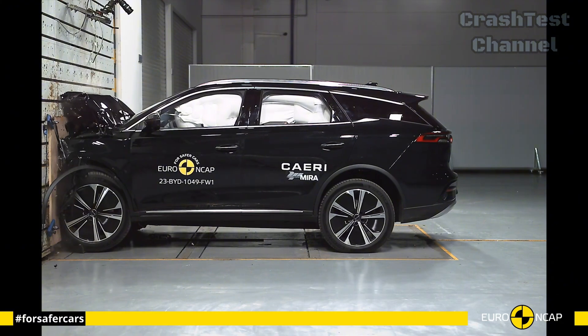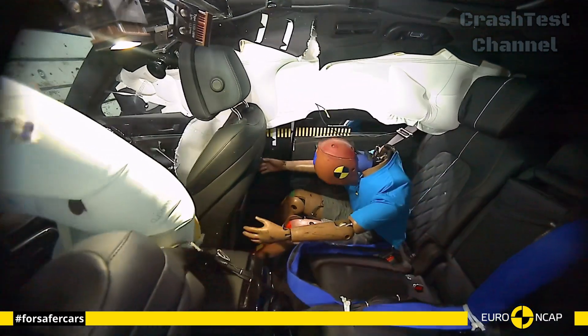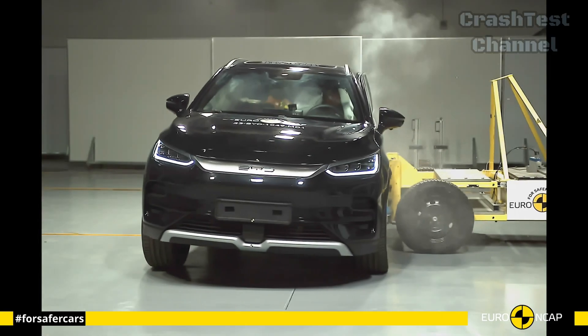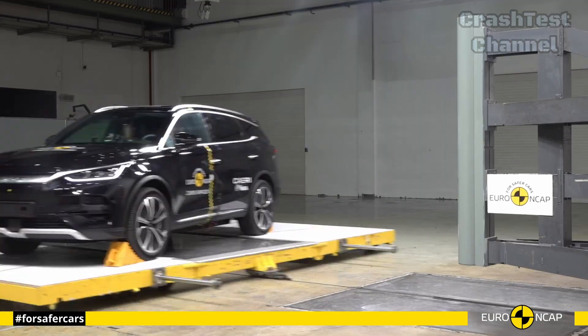In the frontal offset test, the Tang's energy-absorbing crumple zones and extensive airbag coverage ensured that all passengers were well protected. Its seven-seat configuration means that rear passengers benefit from the same level of protection as those in the front.